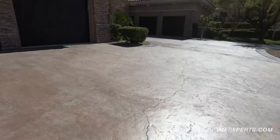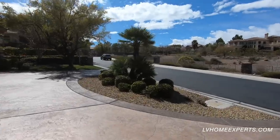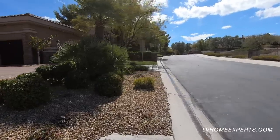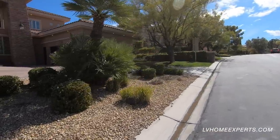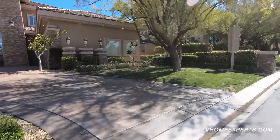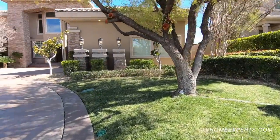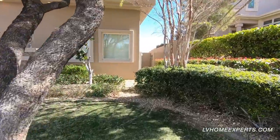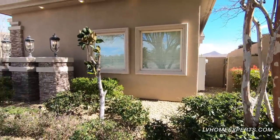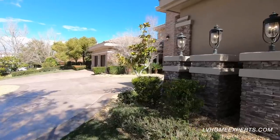As you can see we have some stamped concrete, which is really nice. This home is really well maintained, as you can look by the vegetation. Beautiful home. We have a side access here to the back.